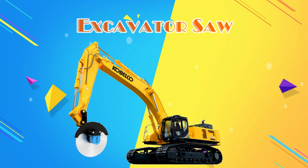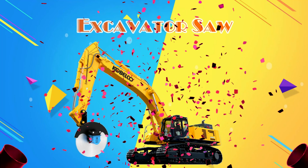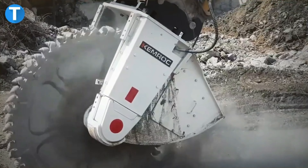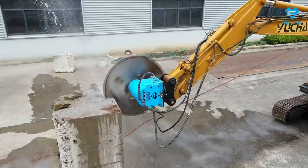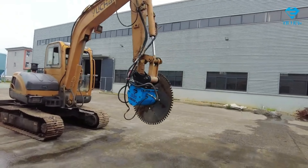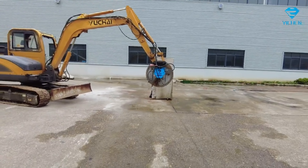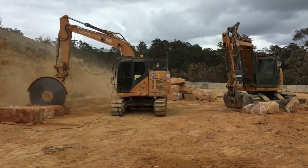Máy xúc cưa đá EXCIVATOR ROCK SHOW. Được thiết kế và sản xuất với nhiệm vụ cưa và tách nhỏ những khối đá lớn, phục vụ khai thác và sản xuất. Máy xúc cưa đá sở hữu thiết kế và tính năng vô cùng độc đáo. Về ngoại hình, xe được trang bị hệ thống khung thân kim loại bền bỉ, hệ thống gầm xe chắc chắn kết hợp cùng hệ thống bánh xích linh hoạt, cho nó khả năng di chuyển và làm việc dễ dàng trên nhiều địa hình khác nhau.